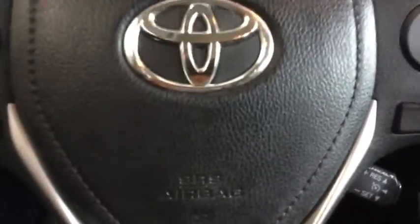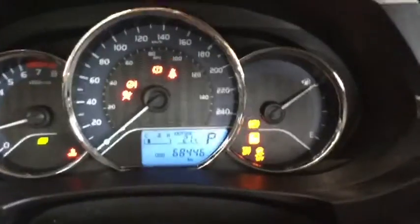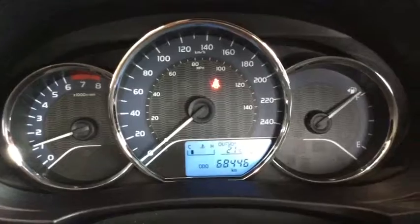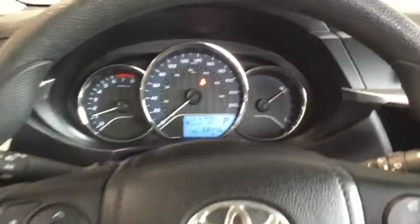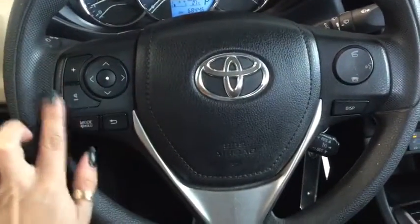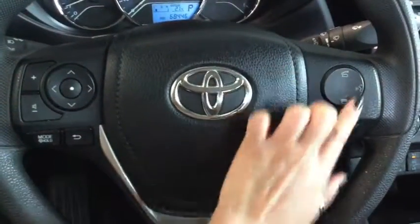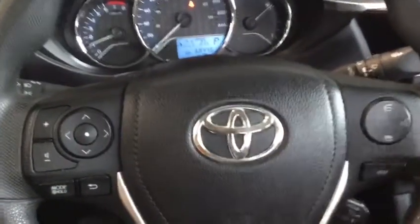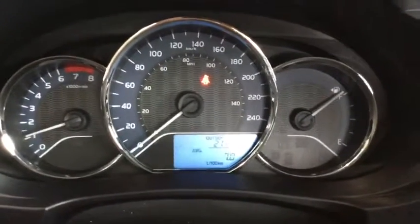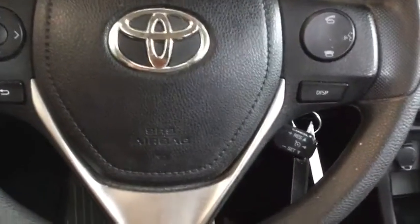Let's hop on in here and take a look at the odometer and some of the technology features. You can see there's only 68,446 kilometers, so you've got lots of life left in your Corolla. You've got a nice, comfortable steering wheel. You also have your audio selection buttons and your volume control on the left. On the right you've got your hands-free calling, your voice command, and your display button — which controls what you see on your dash: trip one, trip two, fuel economy, average fuel economy, range in fuel, and more.